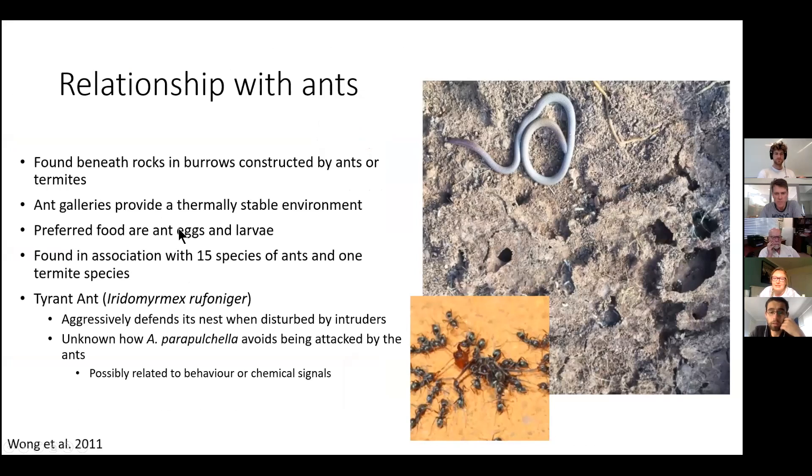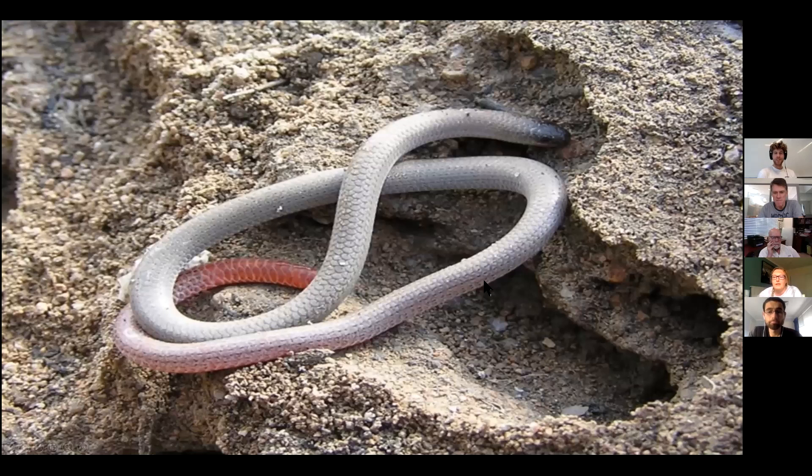Why did you choose this species? I'm from Canberra originally, and I wanted to see what cool herps are around Canberra and this one popped up. Some of the sites where it's been found were actually near my backyard where I used to live, and I'd never seen them when I was younger — I may have mistaken them for earthworms. Yeah, they kind of just look like earthworms.